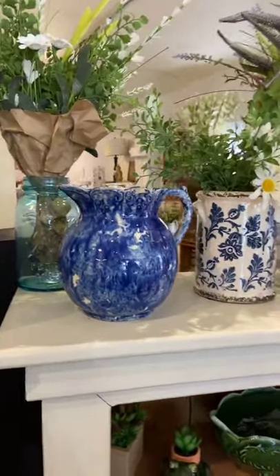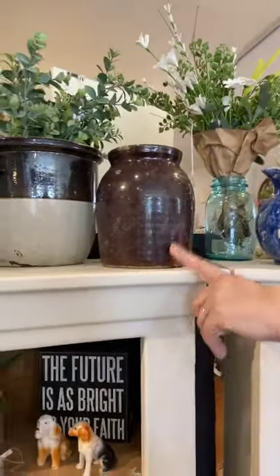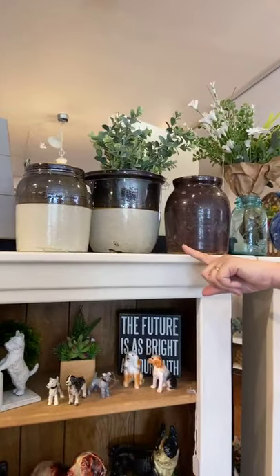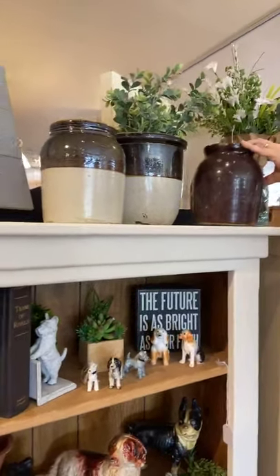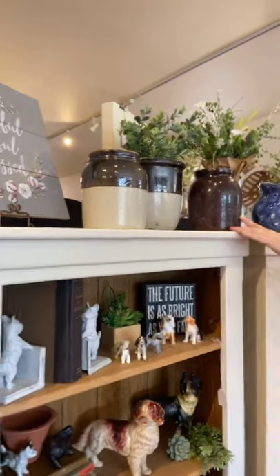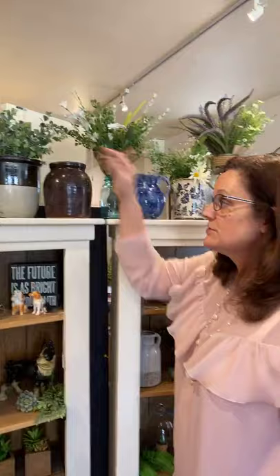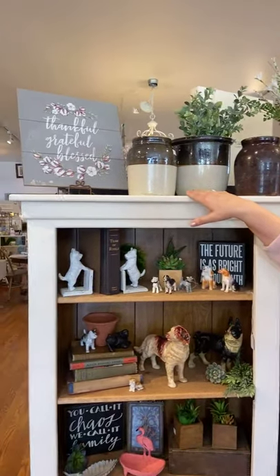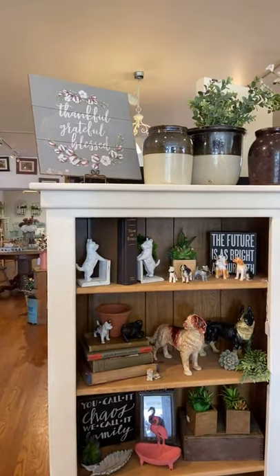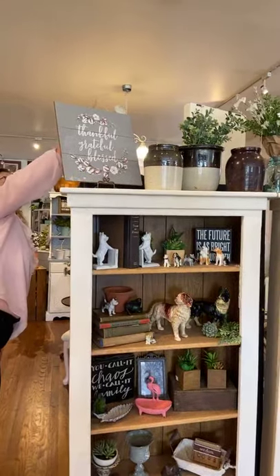This is a vintage blue piece — you can mix and match, it doesn't matter. We've also got some older crocks over here: a cowder crock that I've discounted to $40 — that's a real old one — and the other crocks are $28. These make great planters, or great for kitchen utensils on your counter. We also have a 'Thankful, Grateful, Blessed' sign at around $22.